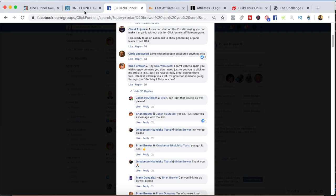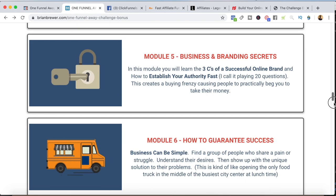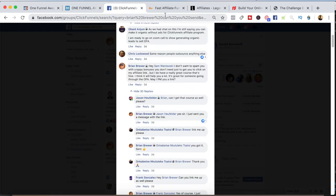When the next One Funnel Away Challenge is about to start, I send them an email saying, 'Hey, the next One Funnel Away Challenge is about to start. If you want to join, click on my affiliate link and I'll send you the free traffic training course for free too.' So that's two ways I promote the One Funnel Away Challenge. You just need to create some bonuses, create a funnel, and you're good to go.